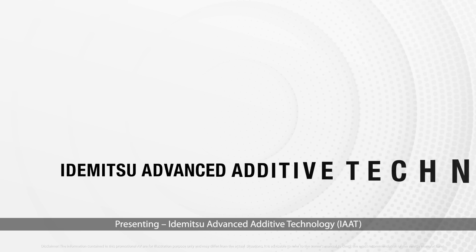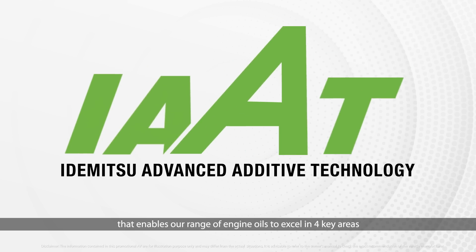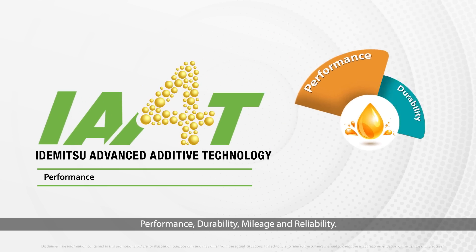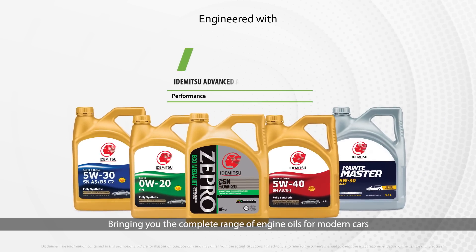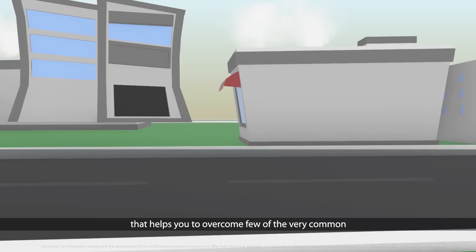Presenting Idemitsu advanced additive technology — Ia80 — that enables our range of engine oils to excel in four key areas: performance, durability, mileage, and reliability. Bringing you the complete range of engine oils for modern cars formulated with Idemitsu advanced additive technology.